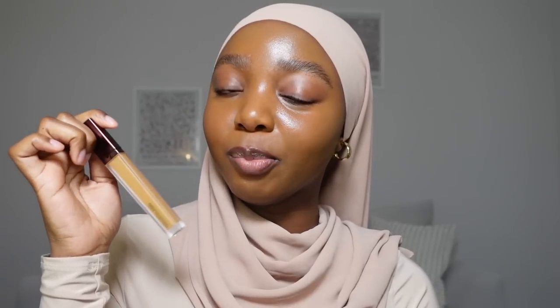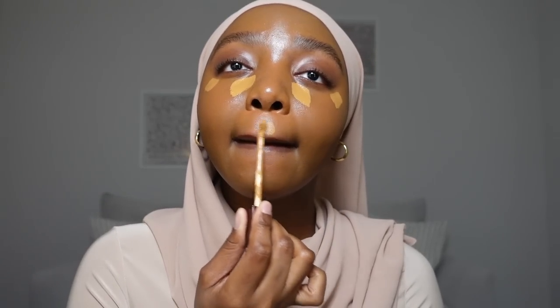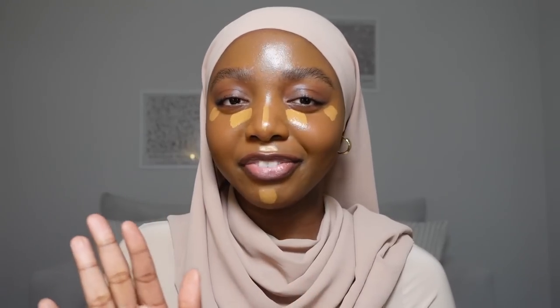I'm going in with my Hourglass Vanish Concealer in the shade Maple to highlight. The next question says: how do you overcome anxiety and panic attacks? This is a very heavy question. I am not a mental health professional, so I would first and foremost recommend that you seek some type of professional help. There's not much I can tell you outside of that because it's not my place, but I do pray that God helps you overcome whatever is causing these attacks and feelings of anxiety. I feel like I should have a separate video on my experience with anxiety.